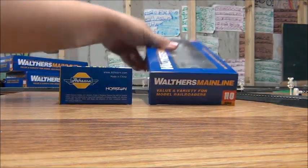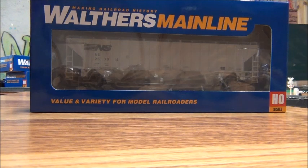And then obviously another Norfolk Southern hopper — Trinity 4750, or Pullman Standard, however you want to say it. Looks really cool.